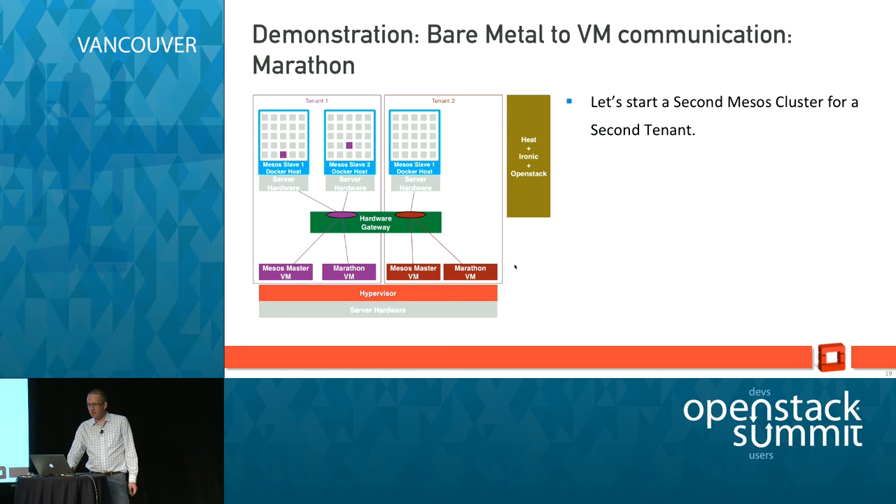Traffic passes from the VMs through the vSwitch on the hypervisor, then it's encapsulated in standard VXLAN and can integrate with either a Nuage gateway which has Layer 3 capabilities, or we support a number of other gateways in Layer 2 mode — so there's quite a bit of flexibility there.